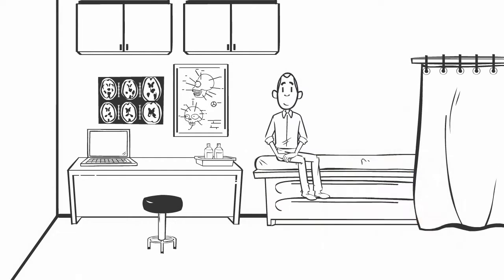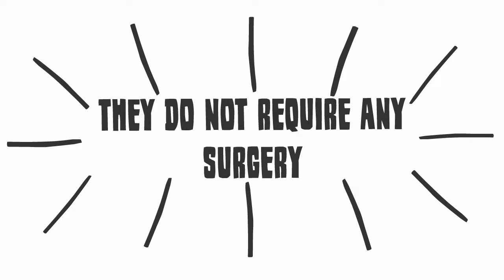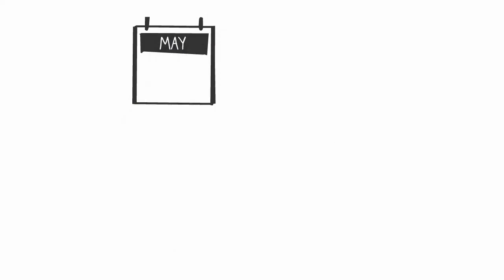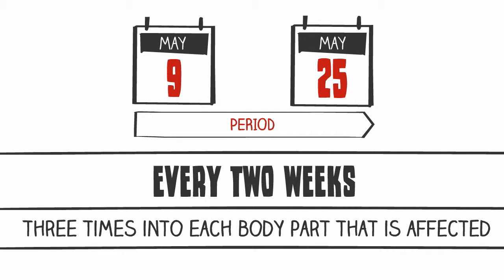Treatments are done during normal office visits, so they should only take a couple of hours out of your day. They do not require any surgery. Prolotherapy treatments are usually done once every two weeks, for a total of three times into each body part that's affected.